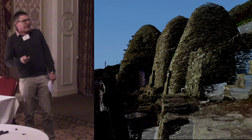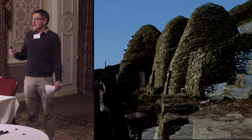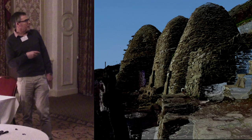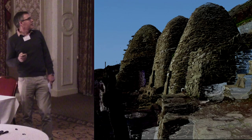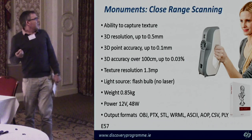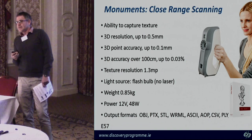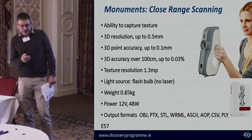This is from Skellig Michael itself. We went back for terrestrial scanning because if you just use the LiDAR data, the detail of the monuments isn't good enough for architectural examination. So we scanned the monastic settlement down to a far higher resolution. The handheld Artec Eva scanner gets resolutions down to about half a millimetre, which is good enough for stone carvings such as the high crosses of Ireland.